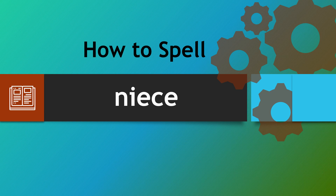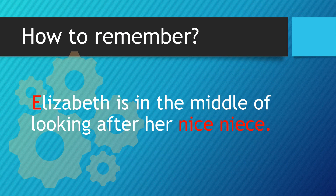Hello there. We're looking at how to spell the word niece, a word that can catch people out. Sometimes it has extra S's or extra C's. How can we remember to spell this correctly?